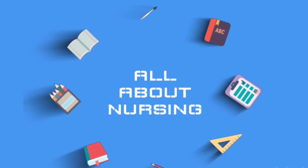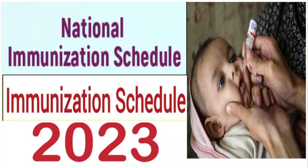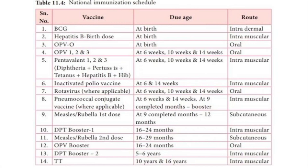Hello friends, welcome to my channel. If you are new to my channel, please do like, share and subscribe. In this video we are discussing about the National Immunization Schedule 2023 — the new update in the National Immunization Schedule.